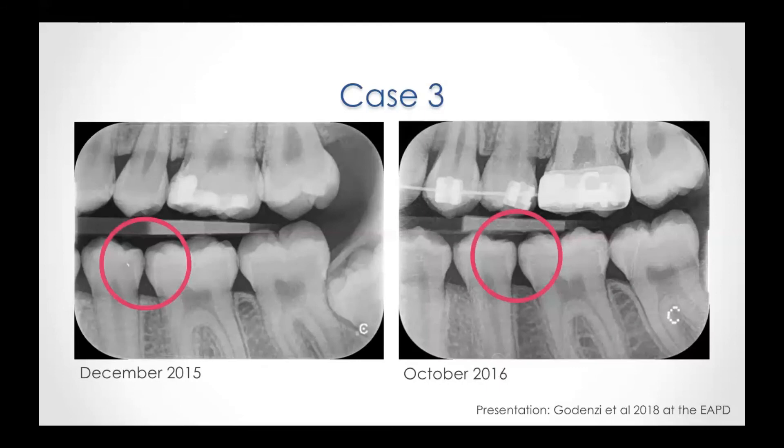The last case in that case series shows a D3 lesion on the lower left first molar at the day of treatment. On the right picture, not even a year later — 10 months later — we see a fully remineralized area on the mesial part and no dentine involvement anymore.